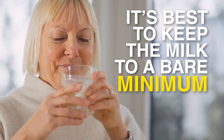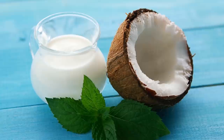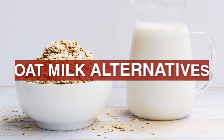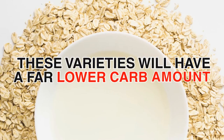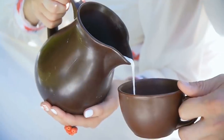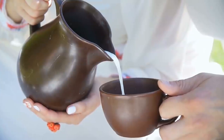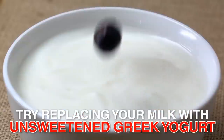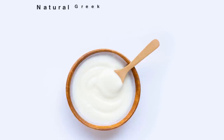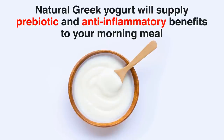Instead, try switching from animal dairy to plant-based milks, like coconut, almond, cashew, or even oat milk alternatives. These varieties of milk will have a far lower carb amount — just make sure you choose the unsweetened options. Even better, try replacing your milk with unsweetened Greek yogurt. Natural Greek yogurt will supply prebiotic and anti-inflammatory benefits to your morning meal.